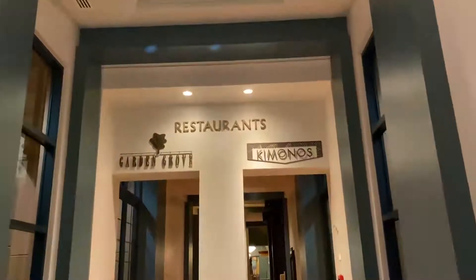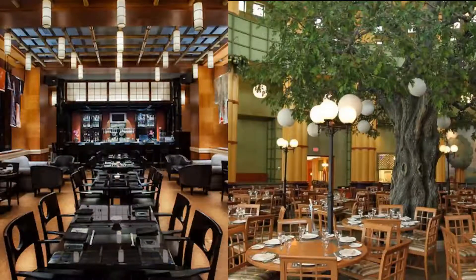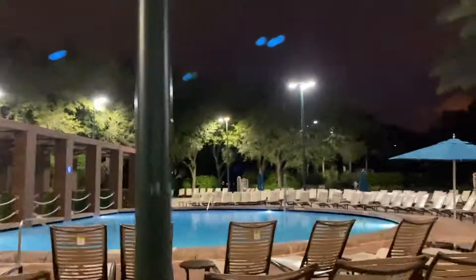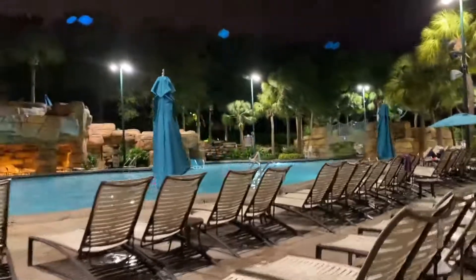If you fancy yourself something for supper, you can always stop by the Swan's Garden Grove and Caminos. I did not have the pleasure of eating in either of these places, but they look spectacular. The pool was also very nice at the Swan and Dolphin. You could enjoy a nice swim in a tropical oasis or your standard nice looking pool. I don't know about y'all, but the tropical oasis is the winner for me.